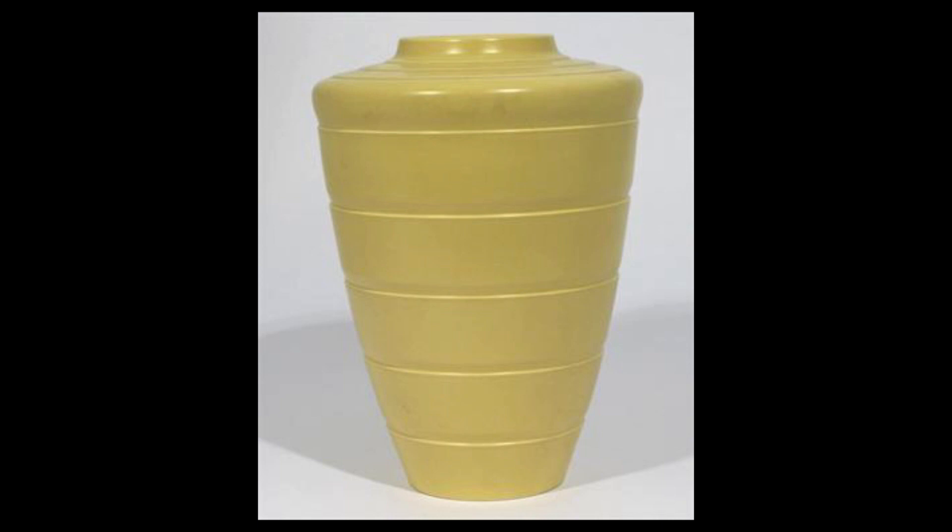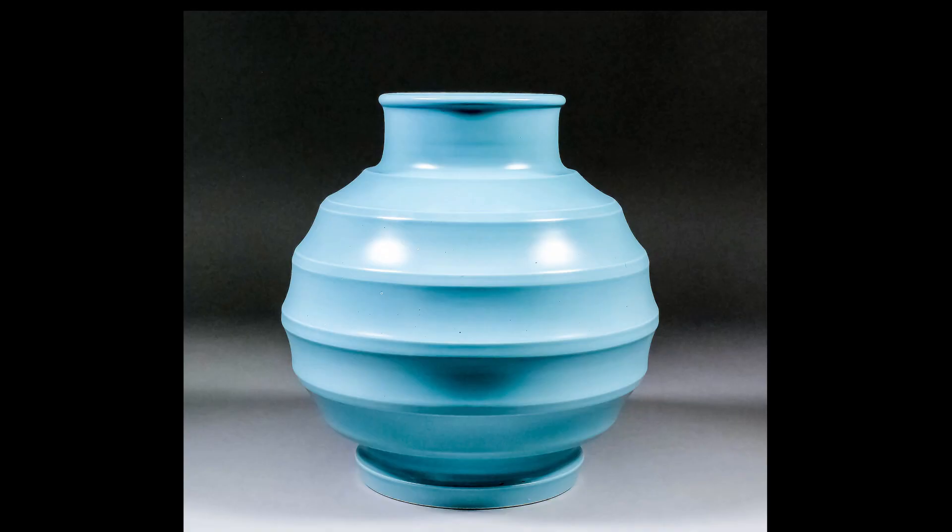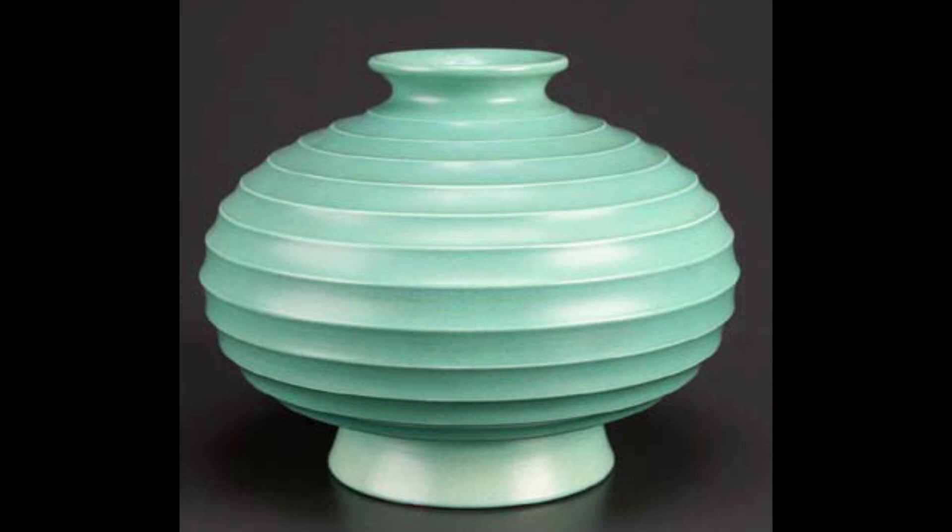I've known about Keith Murray for quite a long time. I remember in the very early days of my career first selling an art deco vase by the Wedgwood factory designed by Keith Murray. I thought how minimalist it was — I quite liked it, but couldn't see it making a lot. It did sell for quite a few pounds, maybe around a hundred. A lot of people know those art deco designs made at Wedgwood by Keith Murray — those step designs glazed in really striking glazes, so art deco and so striking in design.